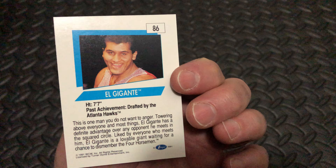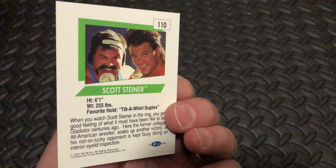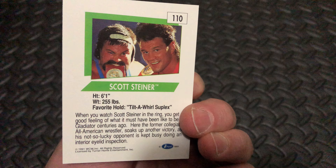First up, El Gigante. I am not sure which one of these is his rookie card — I would assume it's the first one that appears on the checklist, but we'll have a look after this. Next up, Terry Taylor, card number 75, favorite old Five-Arm. Scott Steiner of the Steiner Brothers, card number 110. Hopefully one day we'll see him as a WWE Hall of Famer.